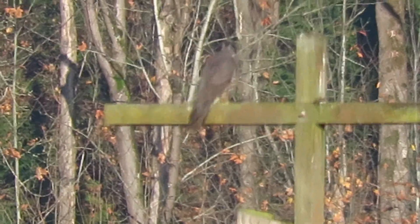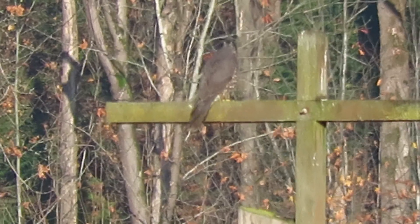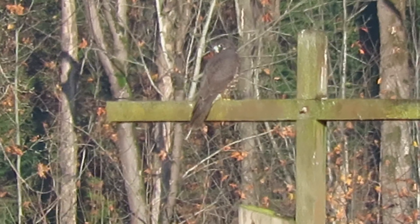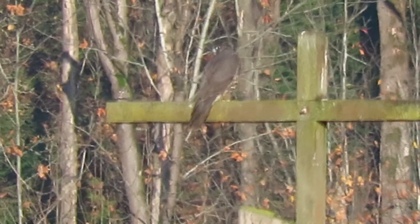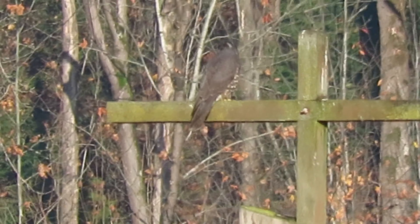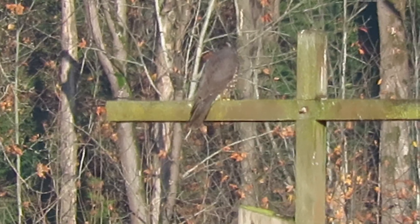Here's our peregrine falcon, still sitting on the pole. Came sailing in the sky, checked it out with binoculars, went into a steep glide and sailed right down here on the perch. We're keeping an eye on them.